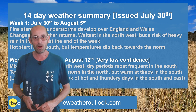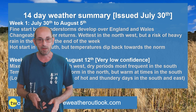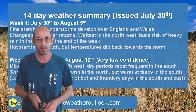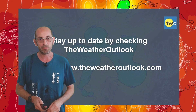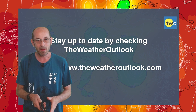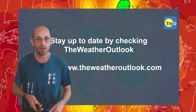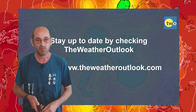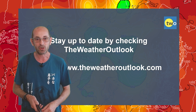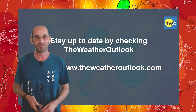I hope you enjoyed this video and found it useful. If you did, please consider hitting the like button below and subscribing to the channel if you haven't done so already. Remember to stay up to date with day-to-day weather developments by checking out the weatheroutlook.com website. Thanks very much, now bye.